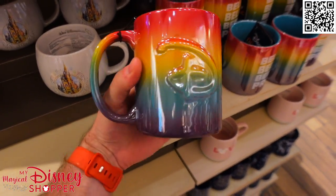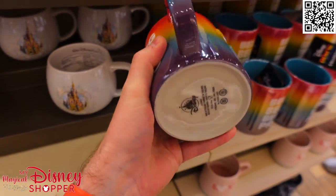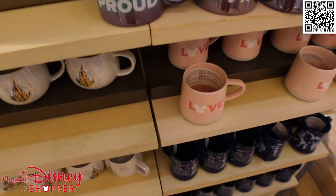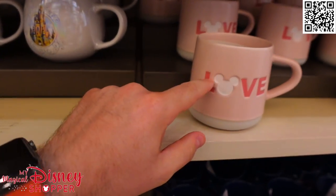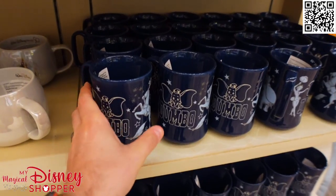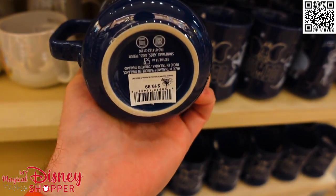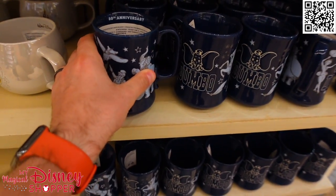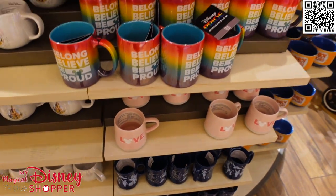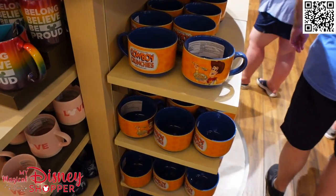We have a nice big Pride mug with a big Disney D on there — 'Belong, believe, be proud.' Those are part of the Pride collection and are $19.99. Got a great Love mug — nice, plain, simple, $19.99. And Dumbo — we do have a bunch of Dumbo mugs here, $19.99. We're actually starting to see 80th anniversary mugs — we're starting to see merch that was showcased at D23 showing up at the Disney parks, which is very cool.